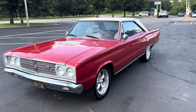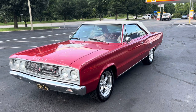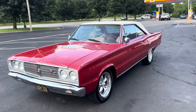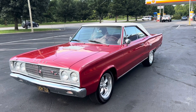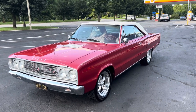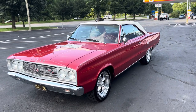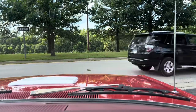1967 Dodge Coronet RT. We are going to take this for a test drive. If you have any questions, you can give us a call at 859-621-5572, or go on our website at centralkentuckyclassiccars.com. There is shipping and financing available on this car. Here we go for the test drive.